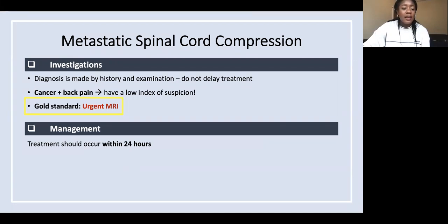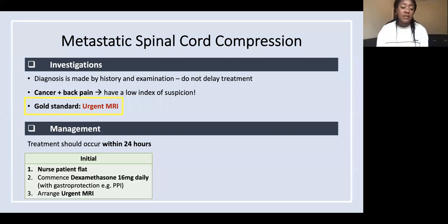Management treatment should occur within 24 hours. Your initial treatment: nurse the patient flat because you're not sure of their neurological stability. Then commence dexamethasone 16 milligrams daily — that's the UK guideline, check your local guidelines. You can say high dose dexamethasone. Then arrange that urgent MRI.